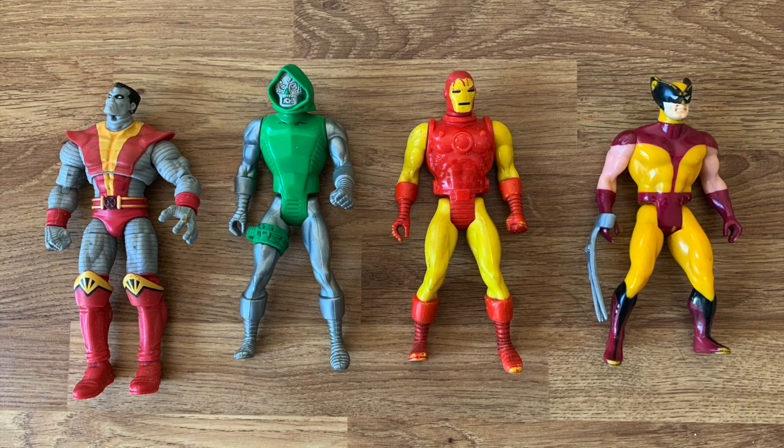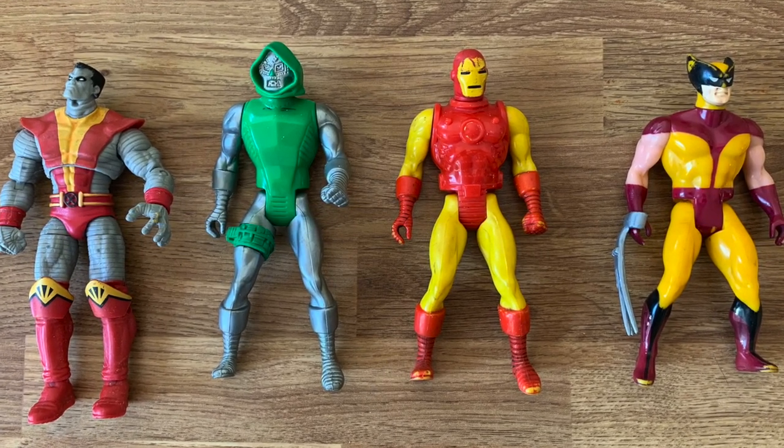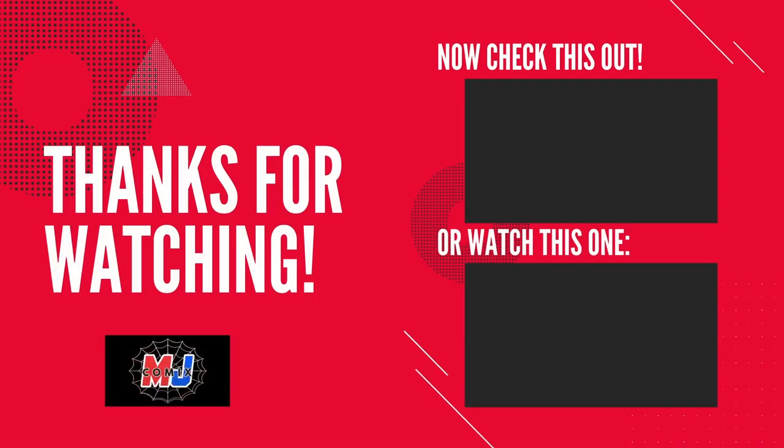Really hope you've enjoyed the video. If you're ever in Birmingham, please go and check out Acme Toys and Collectibles — they've got a load of stock in there. I really hope you've enjoyed today's video and if you could subscribe to the channel that would be great. I'll see you next time.